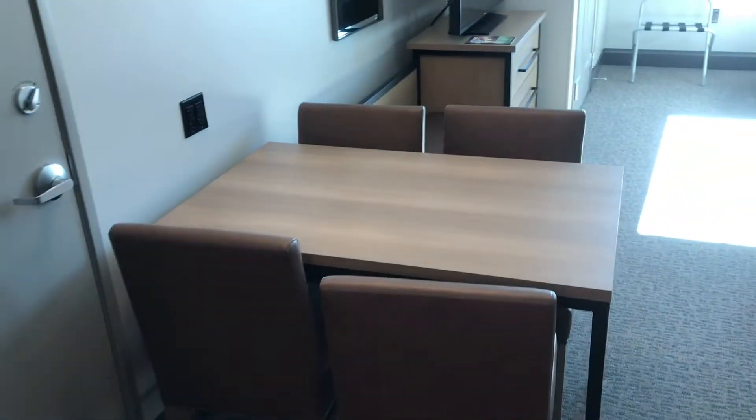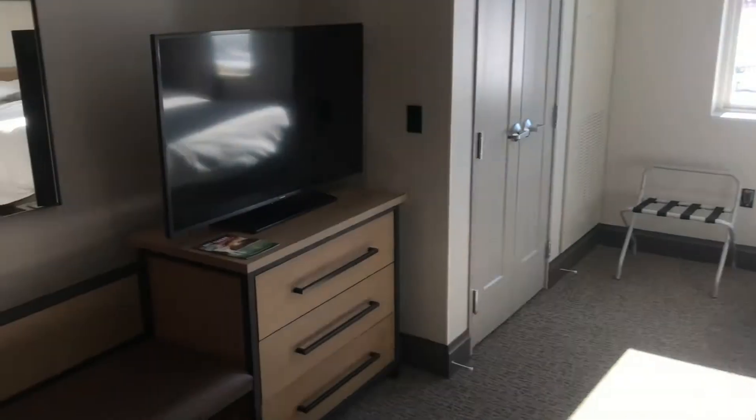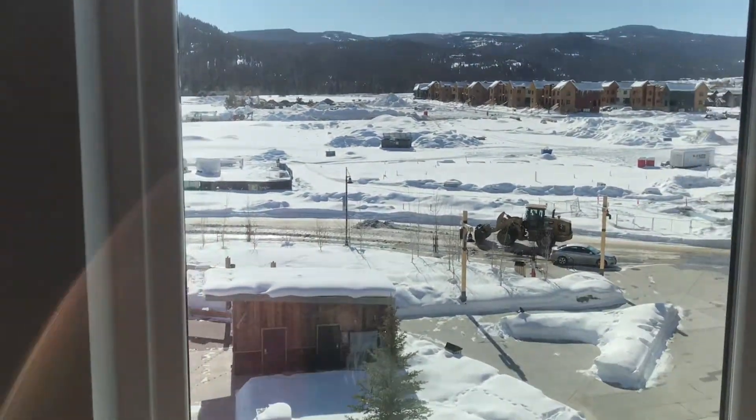There's a little multi-functional dining room table, a couch, and this is just the standard double-queen bed setup. There's also a flat-screen TV and a closet.